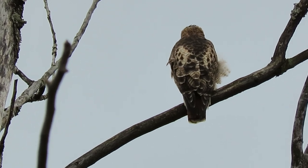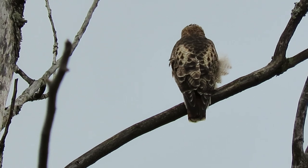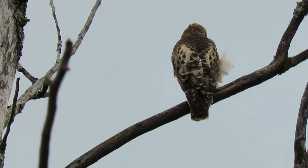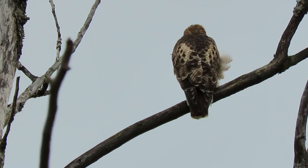We're trying to figure out when they're going to hatch. When they start feeding the little ones, then we'll know. We're getting a lot of communication today, so who knows what's going on. Today could even be hatching day, for all I know.